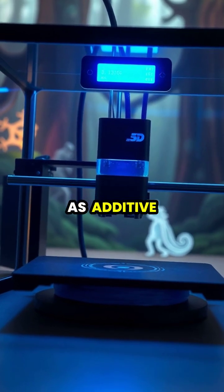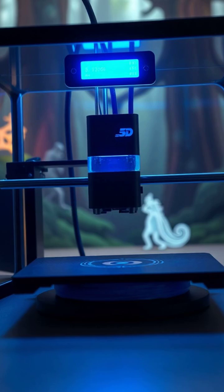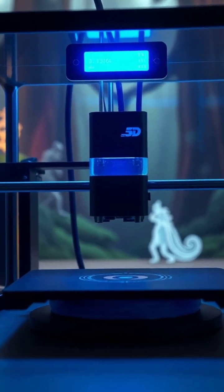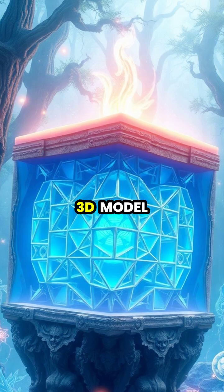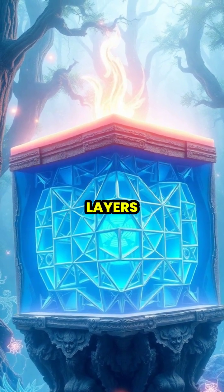3D printing, also known as additive manufacturing, is a revolutionary technology that creates three-dimensional objects by depositing materials layer by layer. The process begins with a digital 3D model, which specialized software slices into hundreds or thousands of horizontal layers.